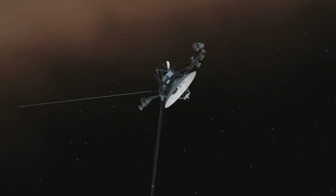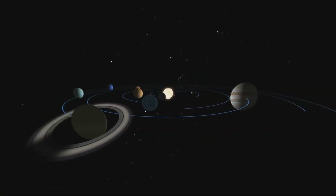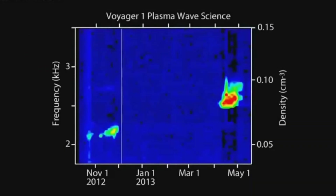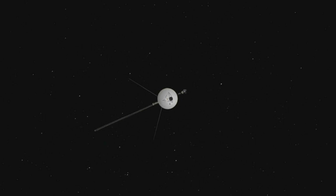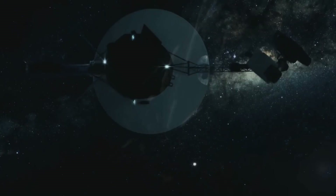More than 14 billion kilometers from Earth, these Volkswagen Beetle-sized probes have defied all expectations and continue to expand the boundaries of our knowledge. The Voyagers' journey began with a gravity-assisted maneuver, making them true pioneers.